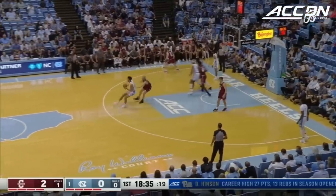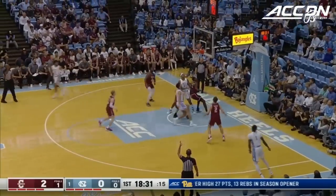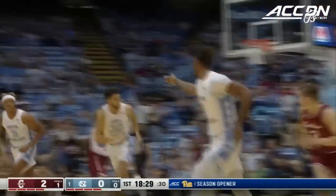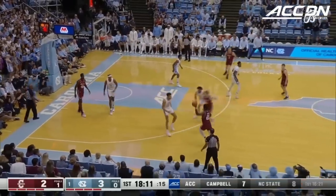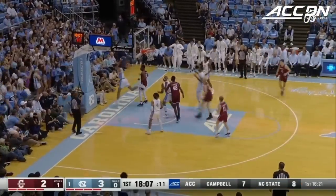Officials check on a potential elbow to the face, but they move on. Wide open look from the corner. This is one thing the Cougars are very good at — the offensive glass. North Carolina makes a point of emphasis to rebound the ball.